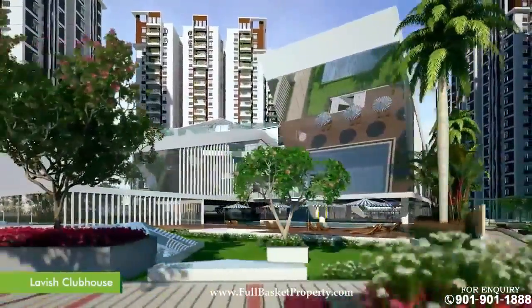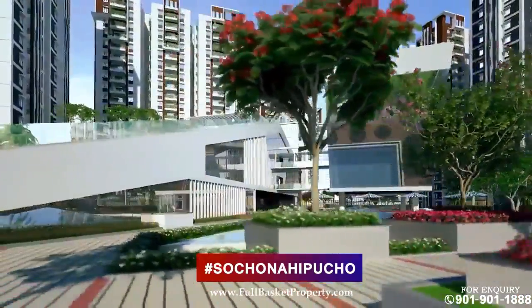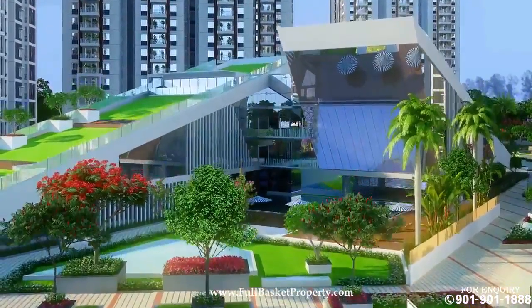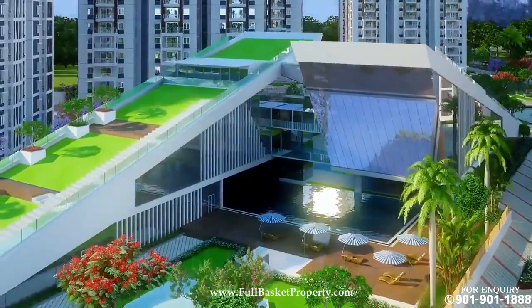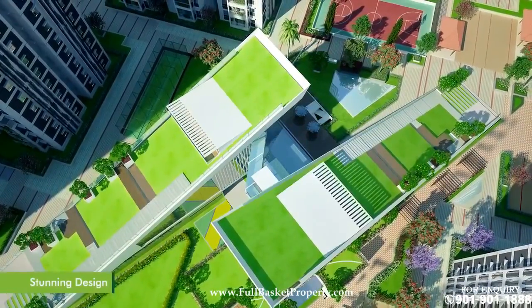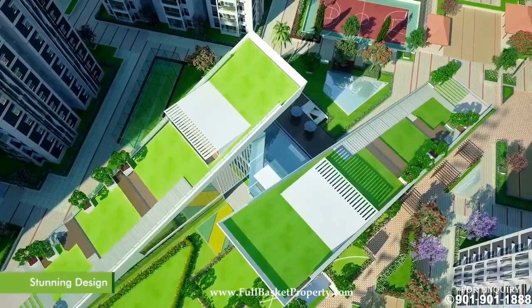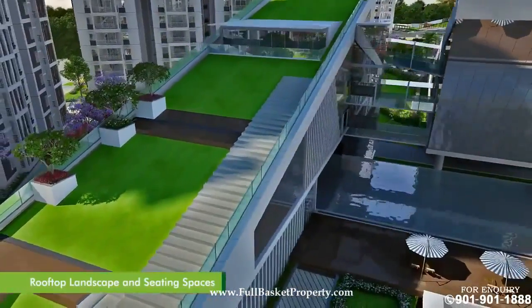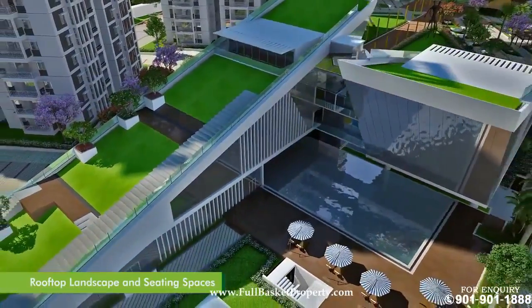The clubhouse has delightful options and promises infinite experiences that will make every moment of your life worth cherishing. The stunning design complements the size and style of the gated community. The landscaped seating spaces on the roof provide breathtaking views of the neighbourhood.